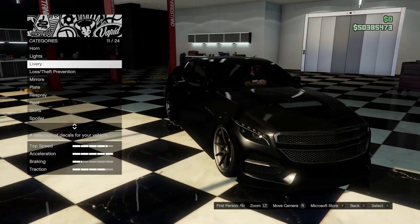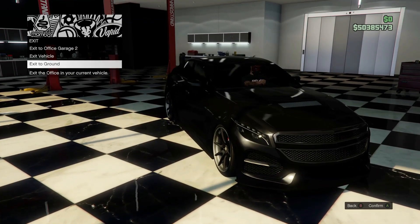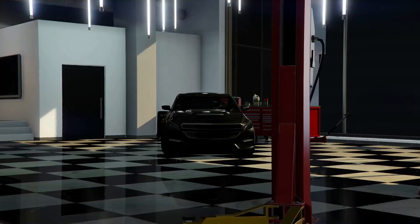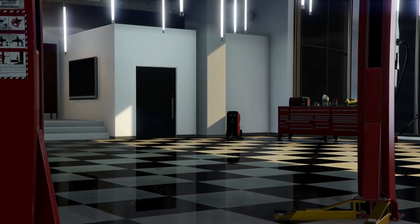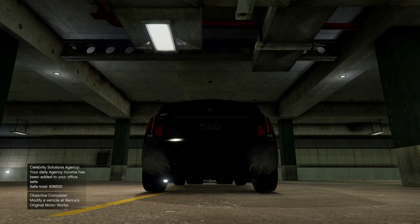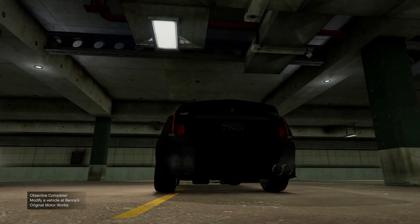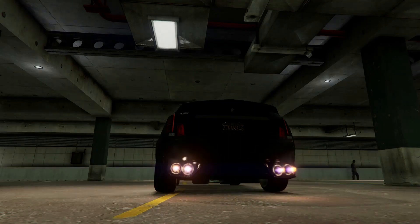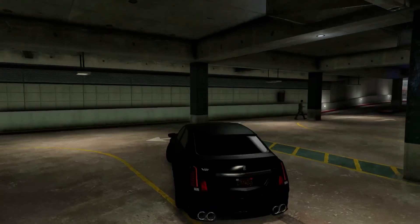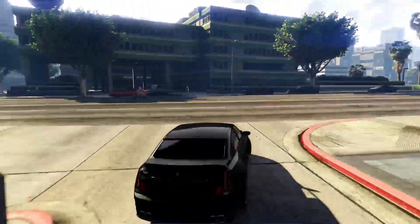That is everything. Let's go ahead and get this to the ground, do a sound test, and we'll cruise around the city. Here is the sound test. Sounds very nice — definitely sounds like a muscle car, how this car would sound in real life.